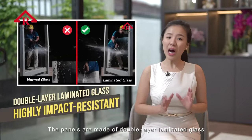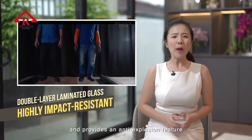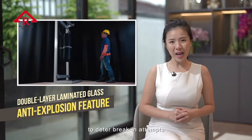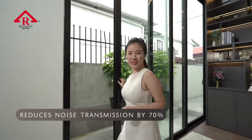The panels are made of double-layered laminated glass, which is highly impact-resistant and provides an anti-explosion feature to deter break-in attempts. This double-layered laminated glass also reduces noise transmission by 70%.